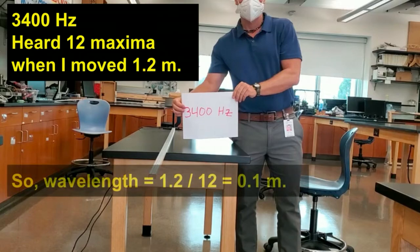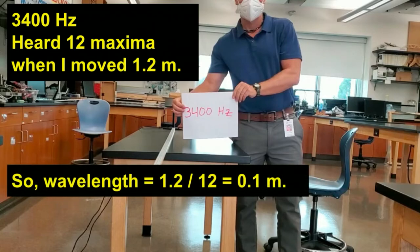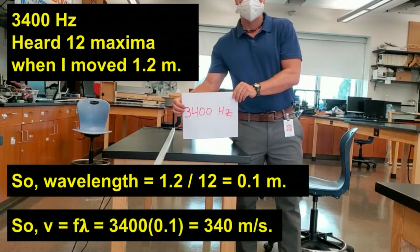That means we can find the wavelength to be a tenth of a meter. Since we moved 1.2 meters and there were 12 maxima, that is 0.1 meters for each wavelength. We can then find the wave velocity by multiplying the frequency times the wavelength, and we get again that the speed of sound is 340 meters per second, independent of the frequency.